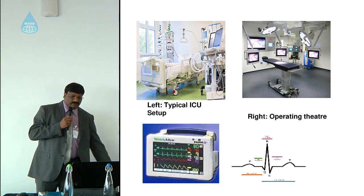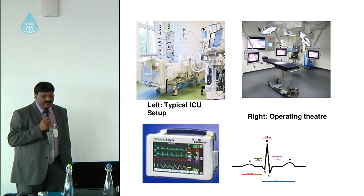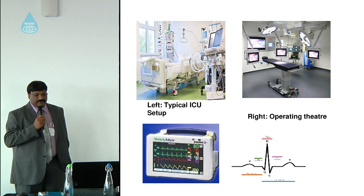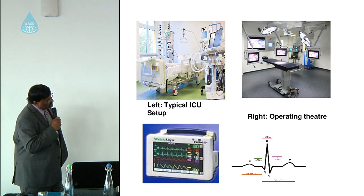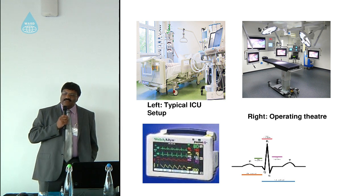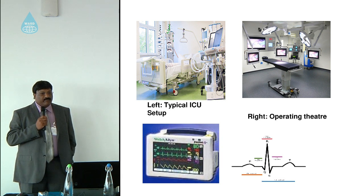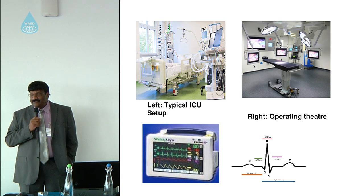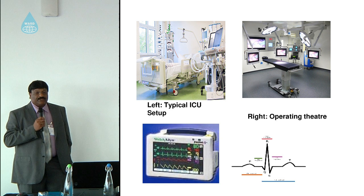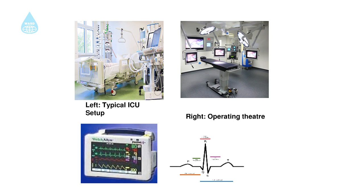On the bottom left is a typical vital signs monitor which you see in the intensive care unit or coronary care unit. The curve shown is a typical ECG QRS curve, so you can understand how biomedical engineers interpret this — when a clinician calls and says a patient's ECG seems not right, the biomedical engineer needs to be able to interpret that and determine whether the equipment is actually producing the correct output.